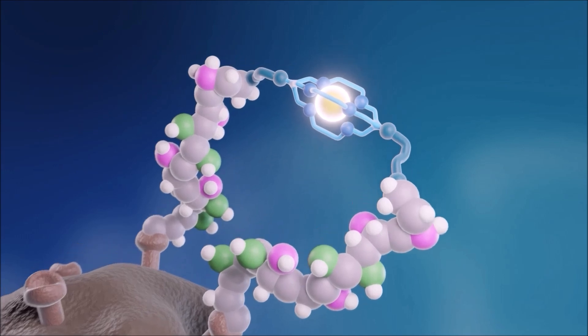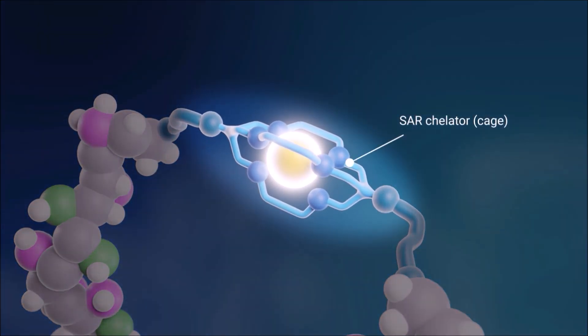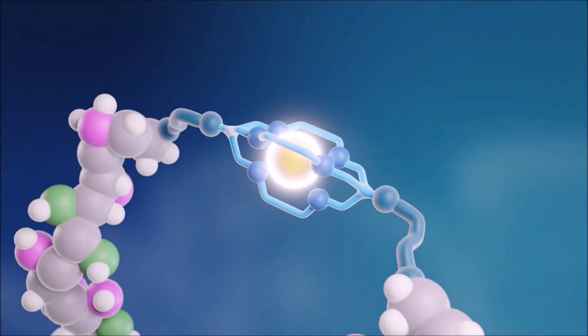Staying there over time. What we're utilising here, as we do in all of our products, is our proprietary SAR chelator. This is a cage that specifically holds copper. Other cages actually release copper and it goes to the liver, but our chelator holds copper and we can utilise copper-64, which we use for imaging.